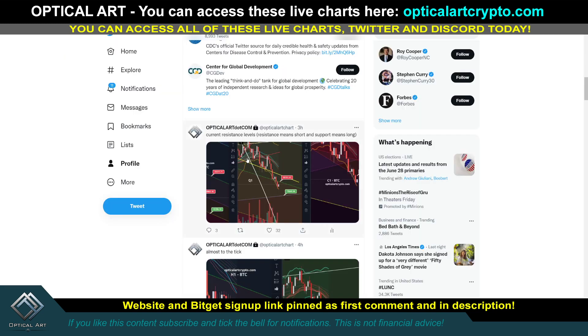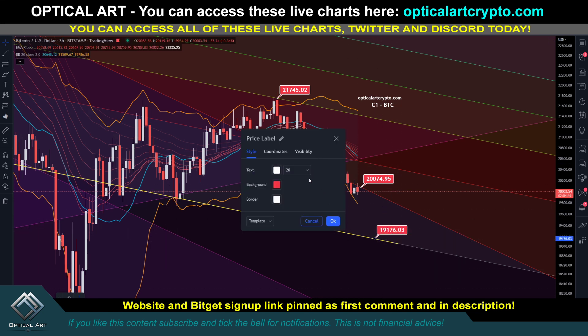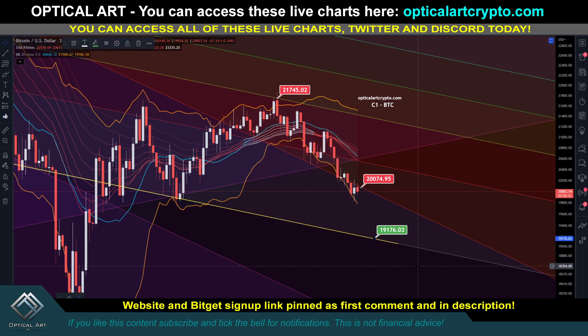I'm matching resistance levels across charts - that would be a point to short. Resistance means short and support means long: you long at the green labels and short at the red labels. Current resistance is at 20,175 to 20,138, and it's still our resistance right now. If we cannot get above 20,074 we have much more downside. On the C1 chart your next support level to watch - a chance to long where other charts are in confluence - would be around 19,176.